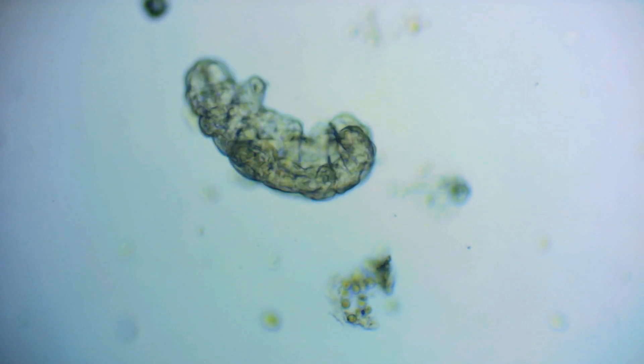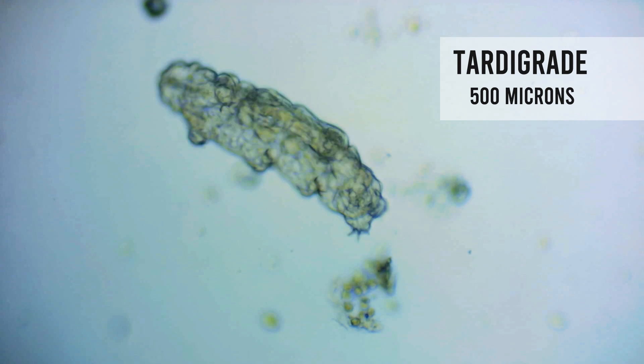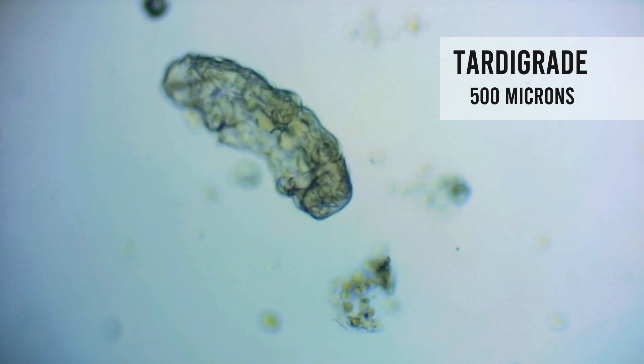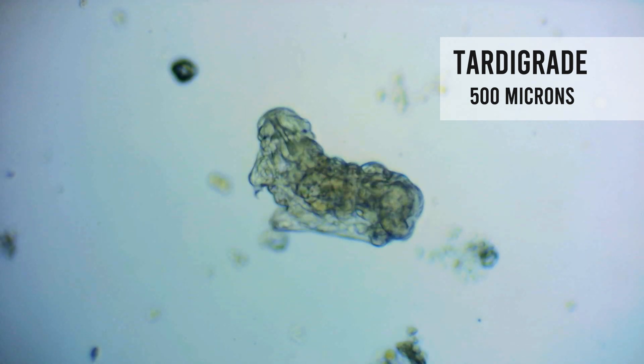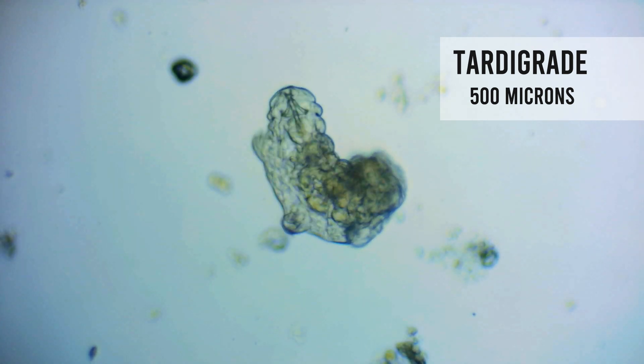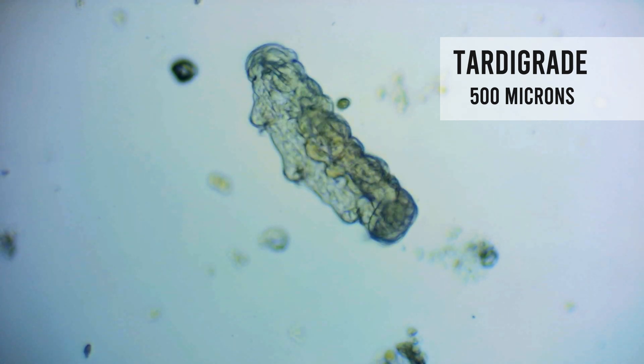The last one for today is the most spectacular one. It's the tardigrade. These moss piglets are a pleasure to observe, and time sometimes flies by when you find one wiggling its eight legs around and looking at you with its two funny little eyes. They are quite big, about 0.5 millimeters.